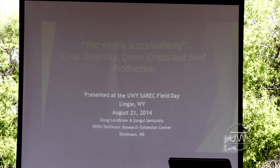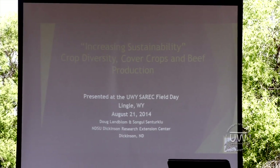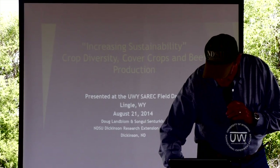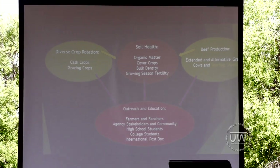How do you define sustainability sometimes? It doesn't matter. Today we're going to talk about increasing sustainability, and I have a couple of objectives.